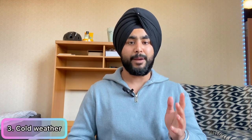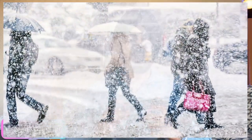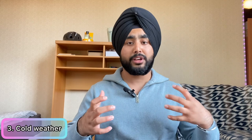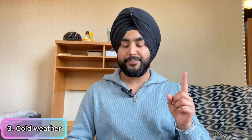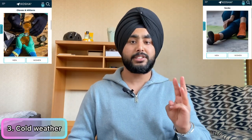The third tip is about cold weather. When you come for the September intake or even the January intake, it's going to be really hard winters. I personally struggled with the winters here and wasn't aware much about clothes layering. Some accessories I recommend are: first, gloves; second, winter socks; and third, thermals.